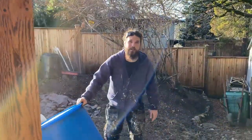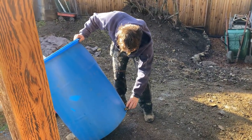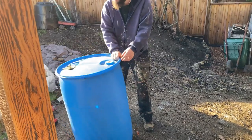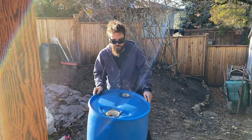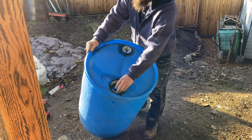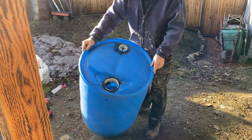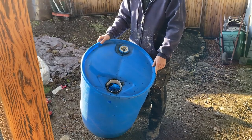On the rain barrel, we drilled a hole in here and then screwed on the tap. On the top, we ended up drilling another hole and putting a little screen on there so that when it fills up you can go in there and take out whatever extra debris made it down from the downspout.